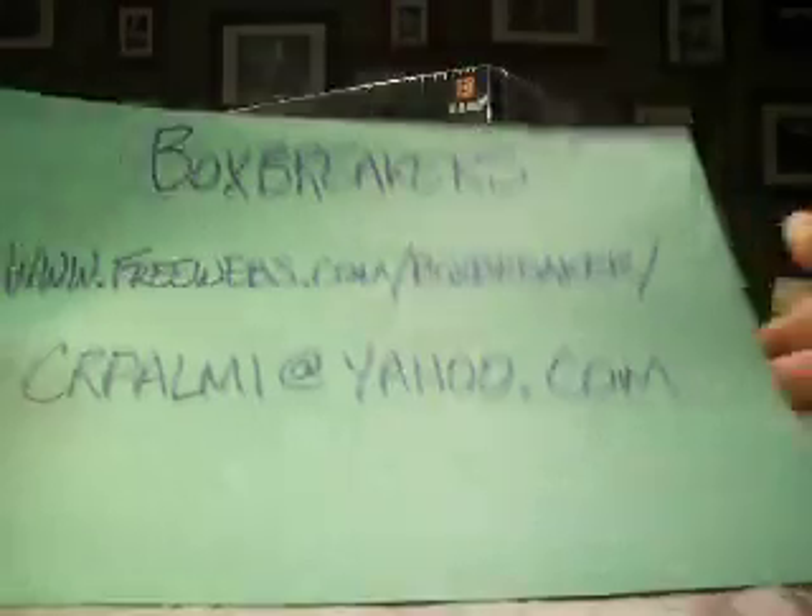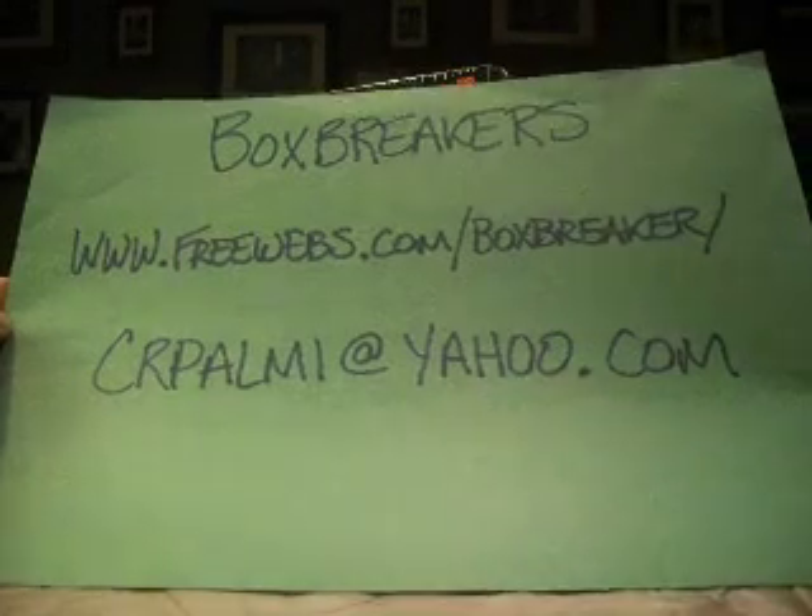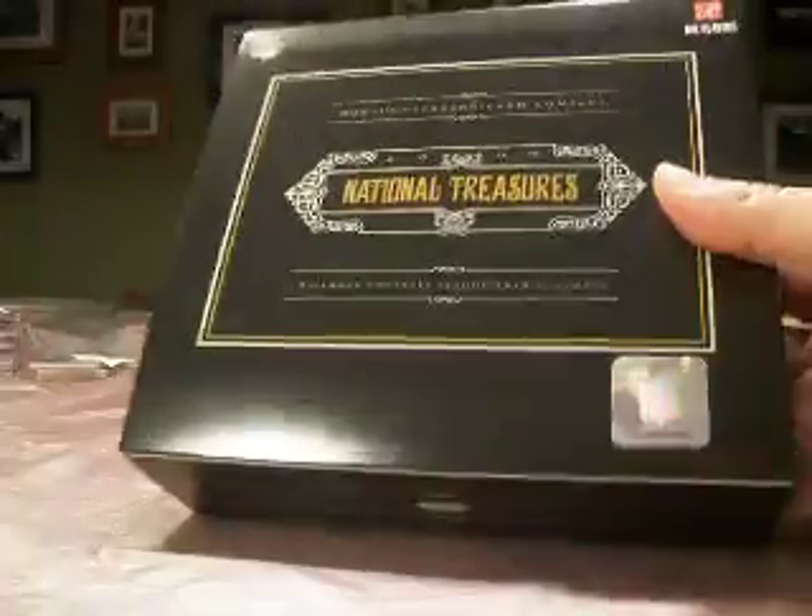Hey guys, welcome back to the Box Breaker's high-end football group break for October. Freewebs.com slash Box Breaker is the website where we organize these breaks. We are on the final box of the night — it's 2008 National Treasures, box number three of this case.